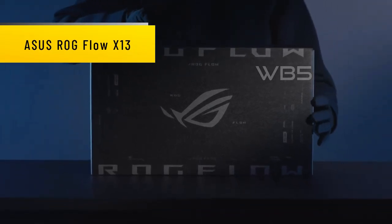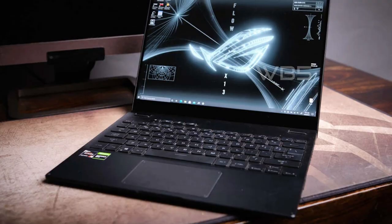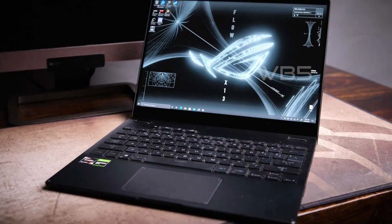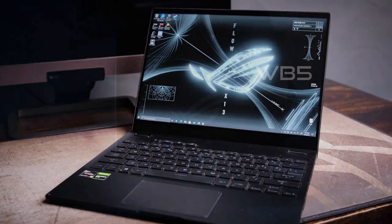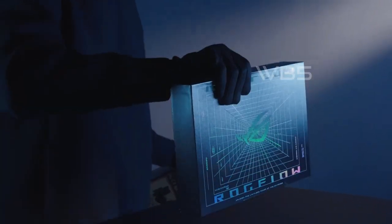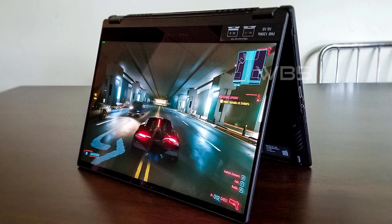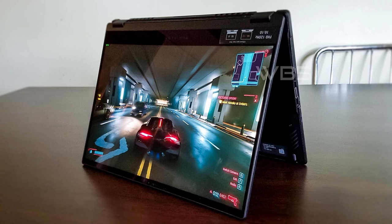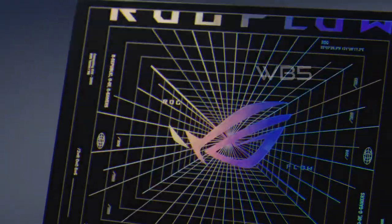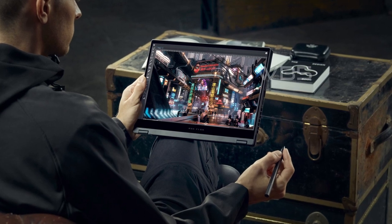Number 4: Asus ROG Flow X13. The Asus ROG Flow X13 Ultra Slim 2-in-1 Gaming Laptop is designed for gamers who want the best of both worlds — portability and performance. With its lightweight design and powerful hardware, this laptop is perfect for gamers who want to play their favorite games on the go. The laptop's AMD Ryzen 9 5900HS CPU and NVIDIA GeForce RTX 3050Ti GPU provide excellent performance that can handle even the most demanding games.